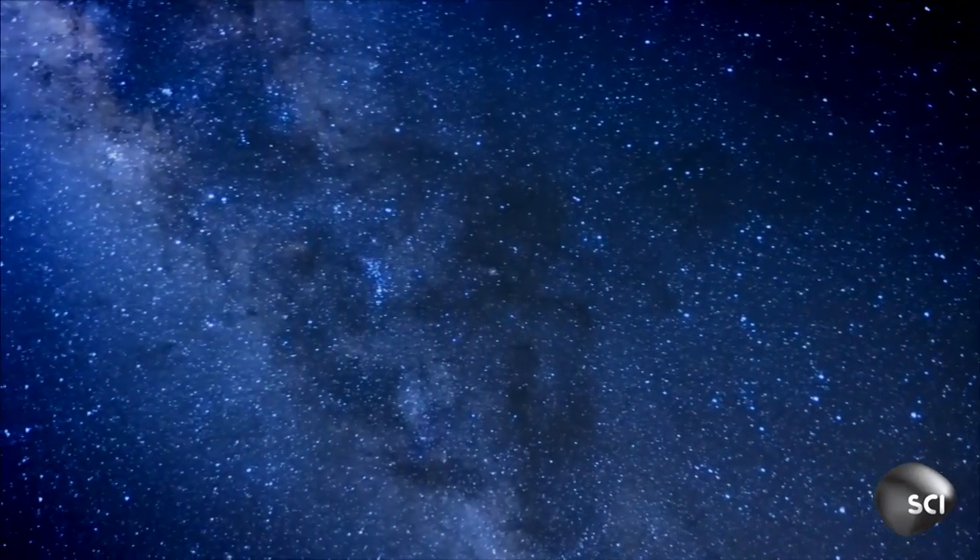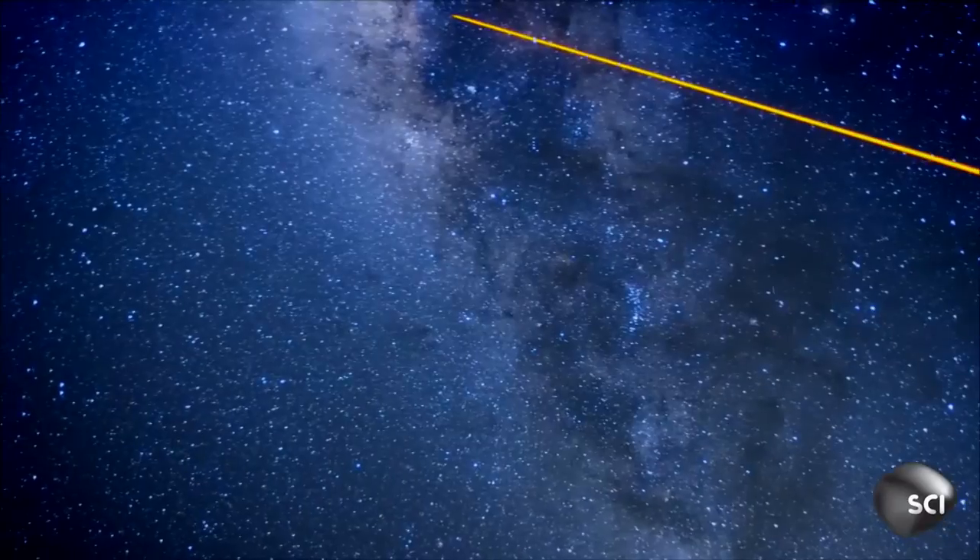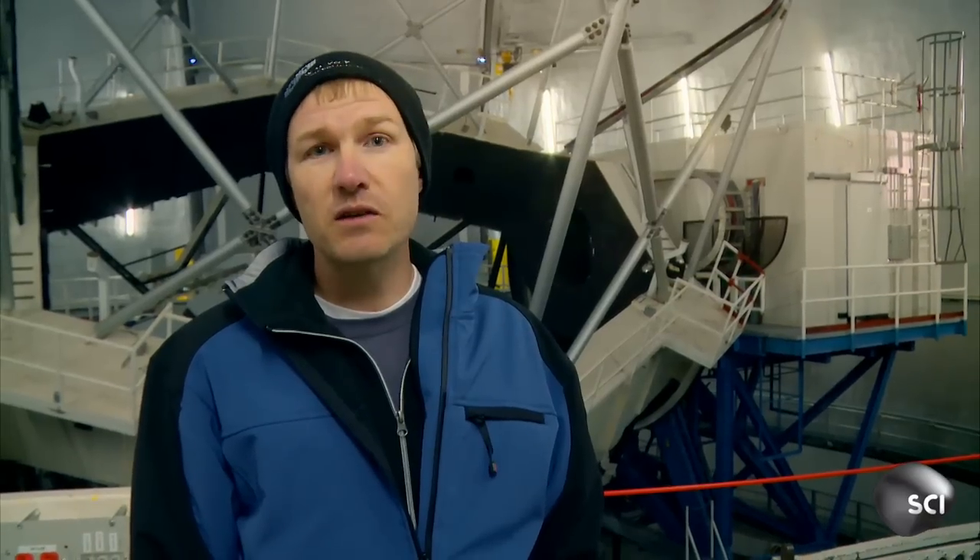This allows him to calibrate the telescope and obtain the sharpest images ever seen of objects in the Milky Way. It's a revolution in astronomy. This is technology that was dreamed about for years — it's a bit of a game changer. We now can see things that we never could see before.